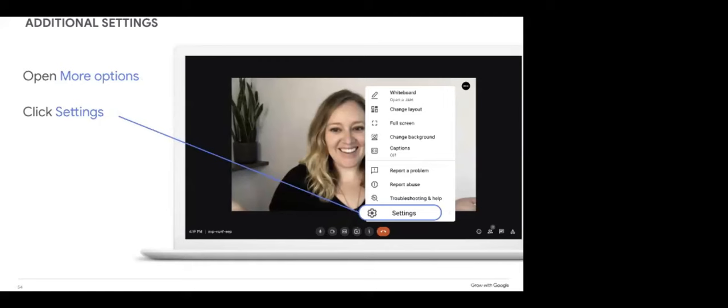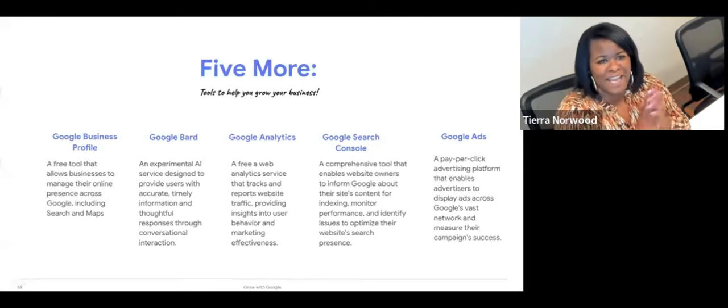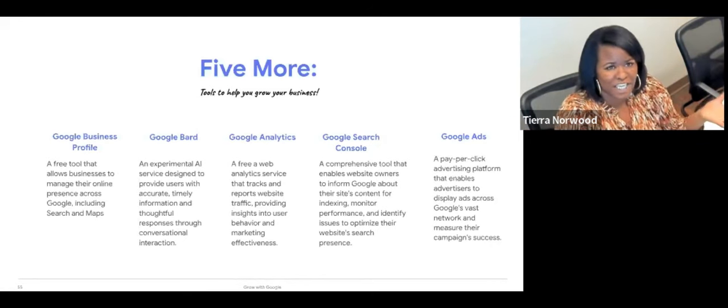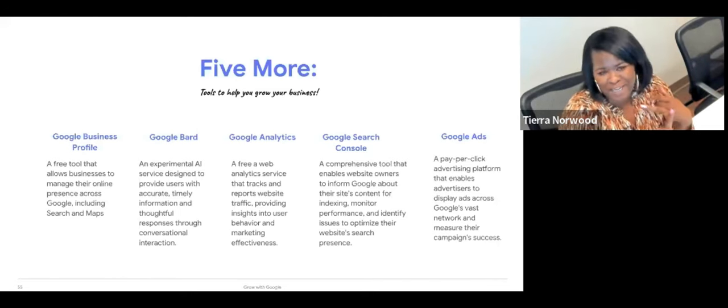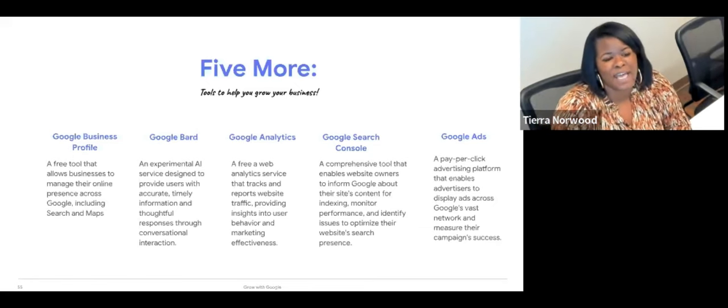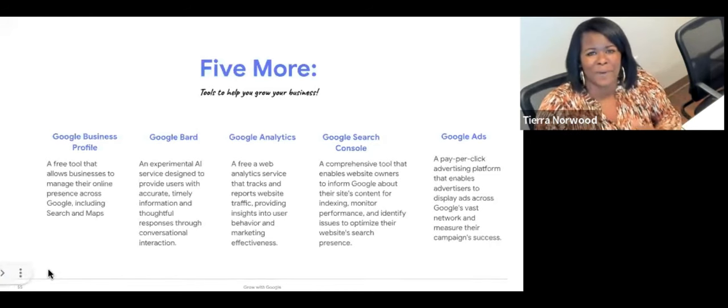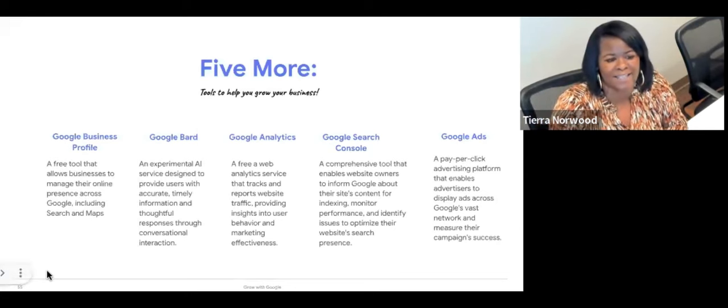Now I would like to hand things over to Tiara to discuss the next five tools. We've talked about tools for organization and productivity, and now we're going to focus on tools that help you grow your small business. We'll talk about the Google Business Profile, Google Bard, Google Analytics, Google Search Console, and wrap it up with some Google Ads discussion.